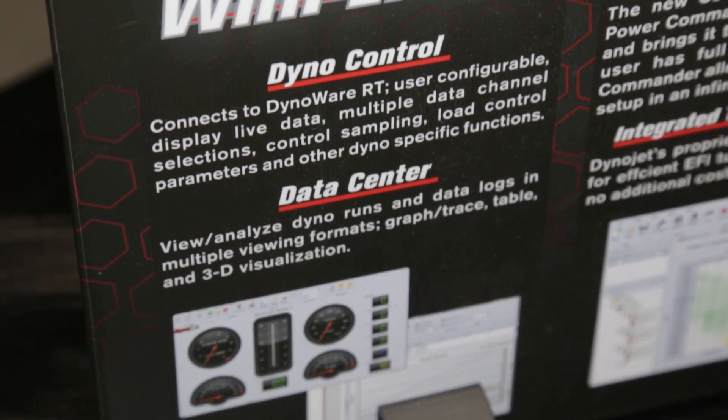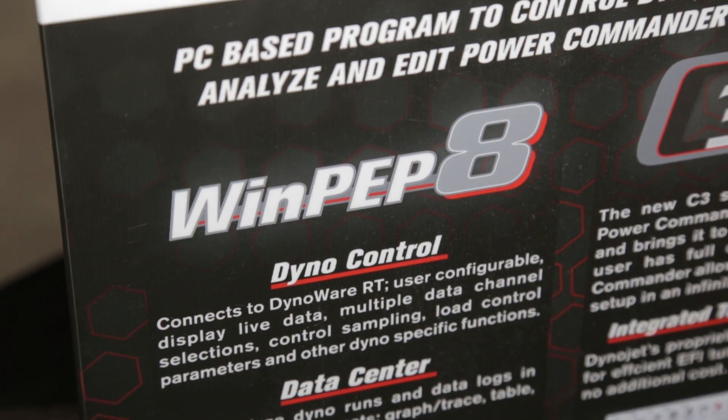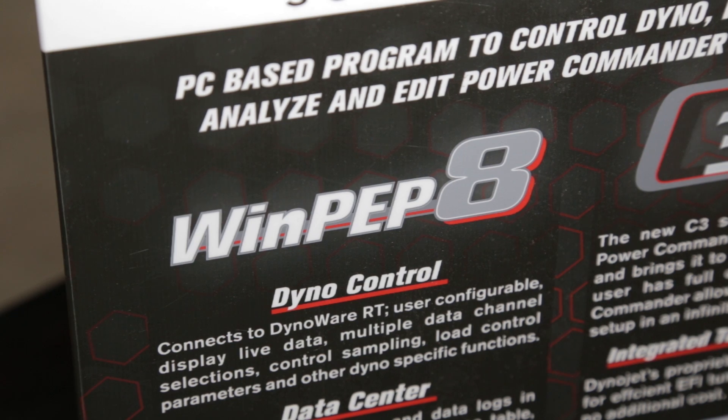Sounds like a real streamline to make a tuner's life much easier. That's correct — our goal is to make their life easier.